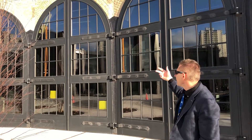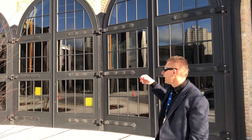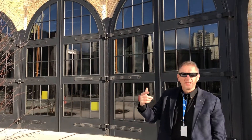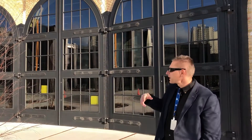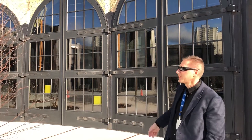This building was built back in 1856, and it's been many things since then. Some local entrepreneurs took it right back to the original. We were commissioned to build these new doors and windows for the entire facility.